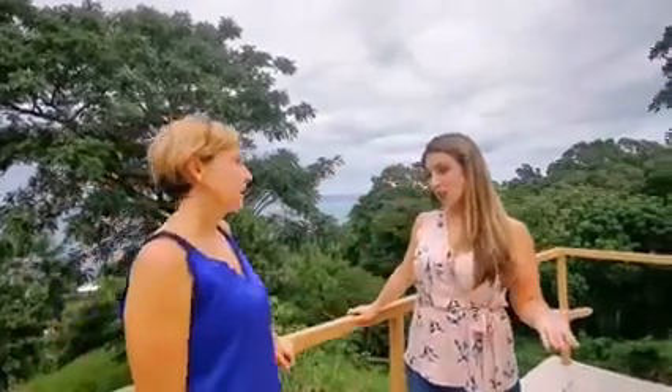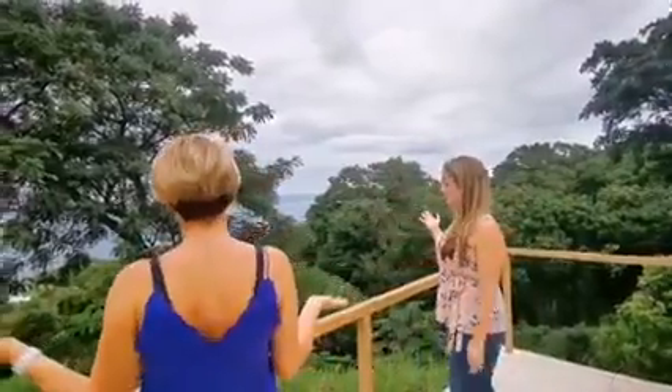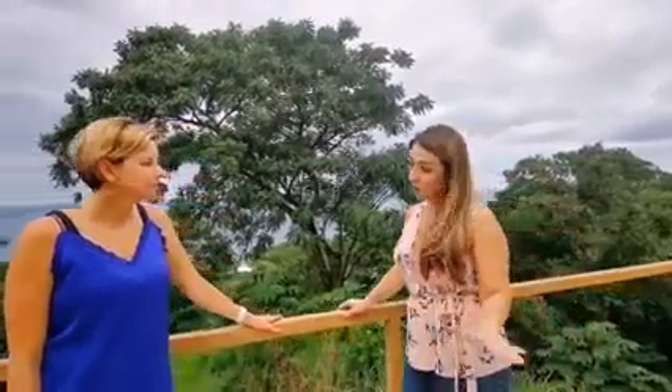We're in Coral Views Phase 1, and this home is called The Views at Coral Views — which makes sense given the amazing view. This is MLS 18-259, listed at $499,000. It's a two-bedroom, two-and-a-half-bathroom home all on one level, which is fantastic for retirement living. It's just over 2,800 square feet and includes a two-car parking garage and parking for your golf cart.